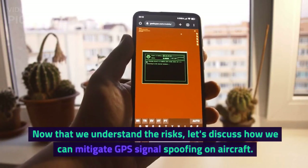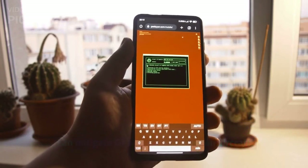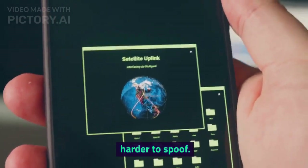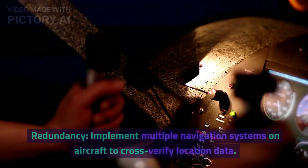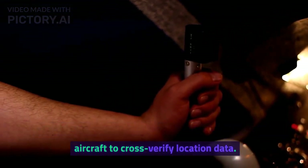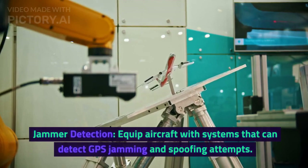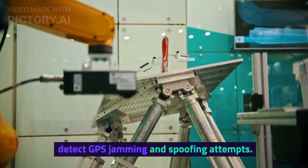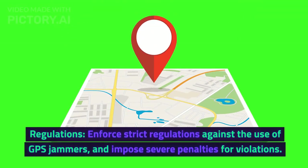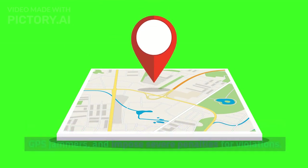Now that we understand the risks, let's discuss how we can mitigate GPS signal spoofing on aircraft. Encrypted signals: use encrypted GPS signals that are harder to spoof. Redundancy: implement multiple navigation systems on aircraft to cross-verify location data. Jammer detection: equip aircraft with systems that can detect GPS jamming and spoofing attempts. Regulations: enforce strict regulations against the use of GPS jammers and impose severe penalties for violations.